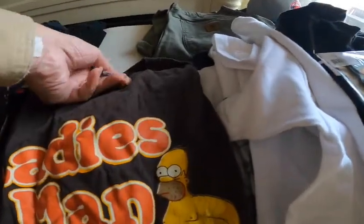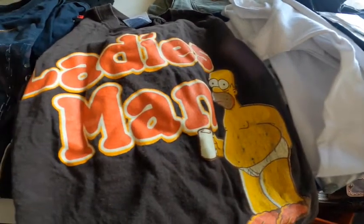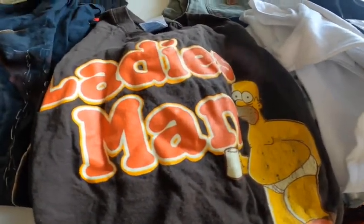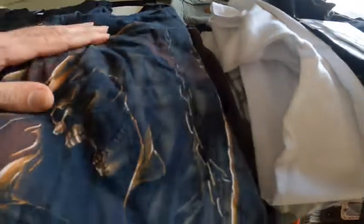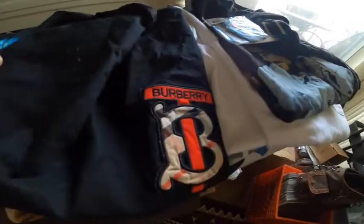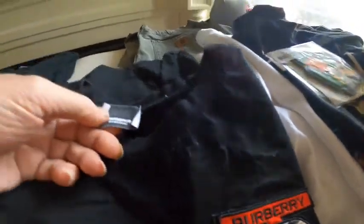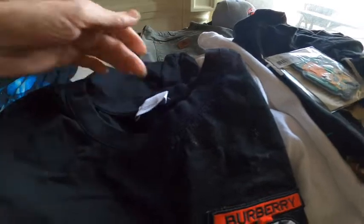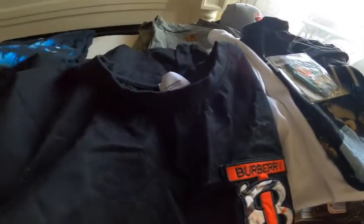Got a Homer Simpson 'ladies' man' tee on a Delta tag. It's a little rough on Homer, but what can you do. Another one with no tag — I keep missing that, might get better with that. A really nice Grim Reaper piece. And a Burberry — the tag's just about ready to come off; it did halfway, so no size. I've got to get better at that, making sure these all have tags.